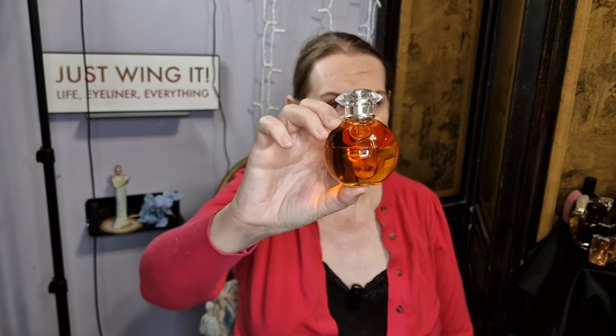The next one I'm going to talk about is Theo Fennell, which is a jeweller. I've never talked about this. This is an animalic chypre, but it is on a softer side. If you love Bellodgia or Salomé, you may well like this. This is on eBay as a steal if you look for it. I love it. I'm not going to say any more about this because I think this is going to be in a dedicated video.